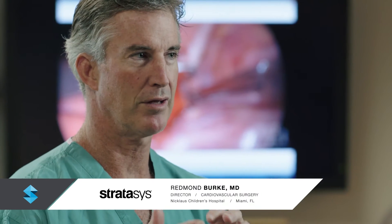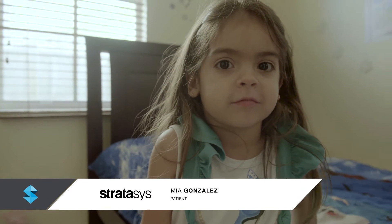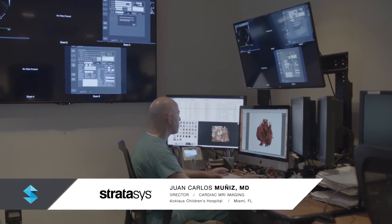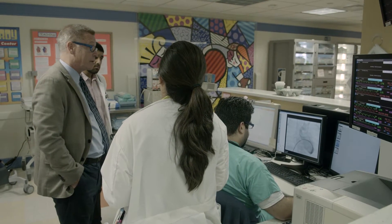Mia was born with an abnormal aortic arch. It's a rare problem but we see it a lot. Because it mimics asthma so much, I think it often goes misdiagnosed. So Mia lucked out — she had a really good doctor who said, 'I don't think this is right.' So when we were able to make the diagnosis of a double aortic arch, it was very satisfying.